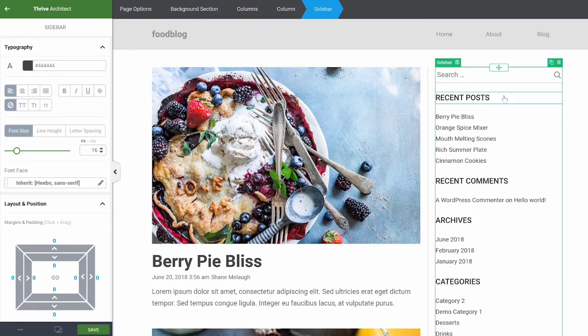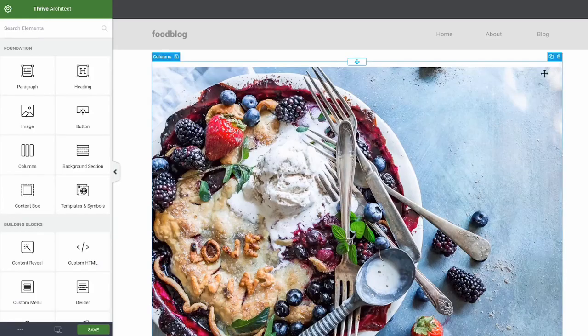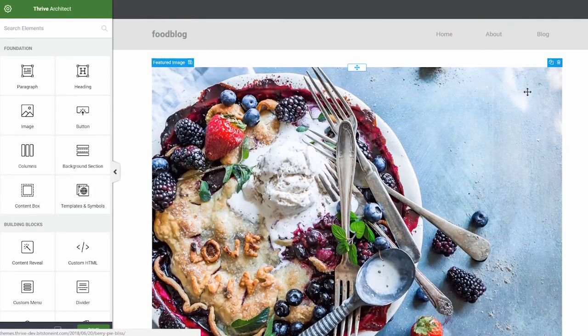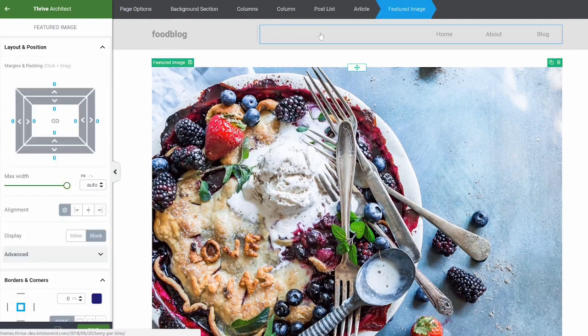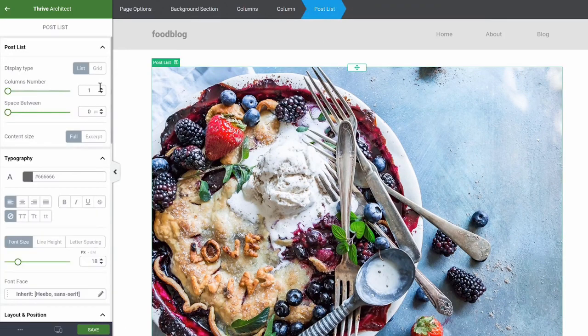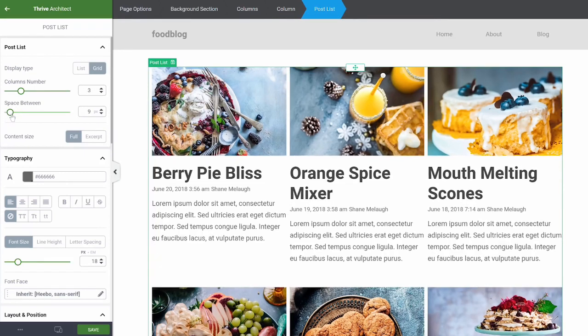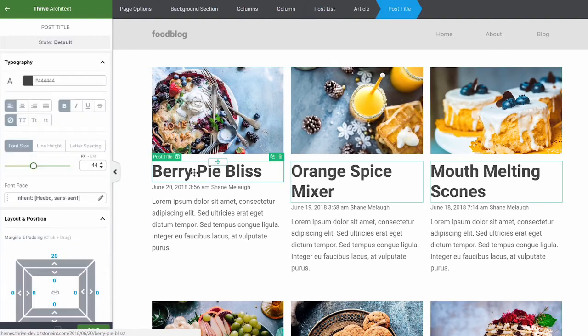For example, you can take the sidebar — which is part of the template — and simply remove it, along with its column, changing from a column layout to a full-width layout. Then you can take the post list and instead of having a list, make it a grid with multiple posts and spacing between them. This shows how you can start transforming the entire layout using dynamic content editing.